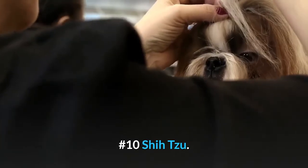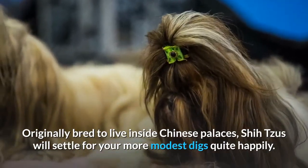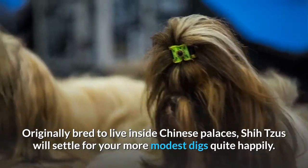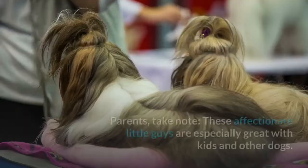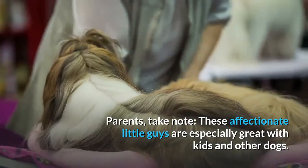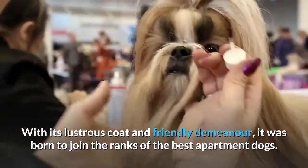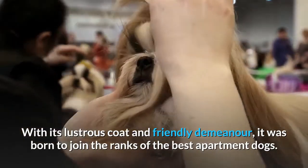Number 10: Shih Tzu. Originally bred to live inside Chinese palaces, Shih Tzus will settle for your more modest digs quite happily. Parents take note — these affectionate little guys are especially great with kids and other dogs. With their lustrous coat and friendly demeanor, they were born to join the ranks of the best apartment dogs.